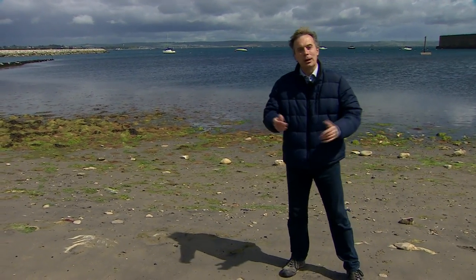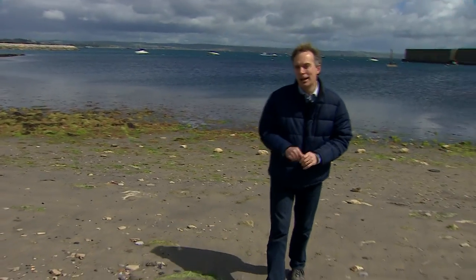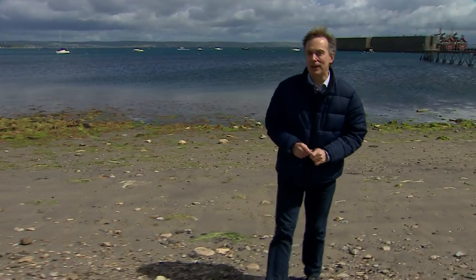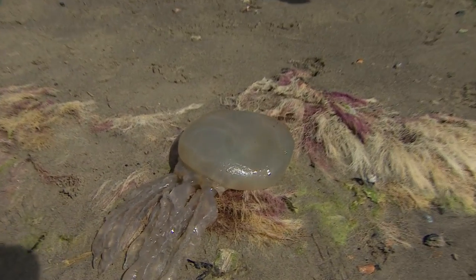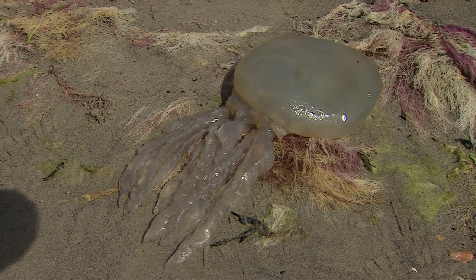This is Portland in Dorset, a place you normally associate with yachtsmen, canoeists and tourists, but right now it's got a very different kind of visitor. Take a look at this — Rhizostoma octopus, otherwise known as a barrel jellyfish. These huge jellyfish are being washed up right along this coastline, and there are literally dozens of them.